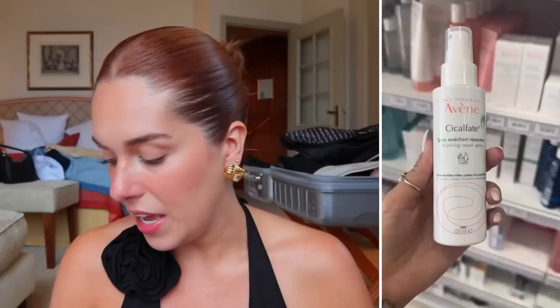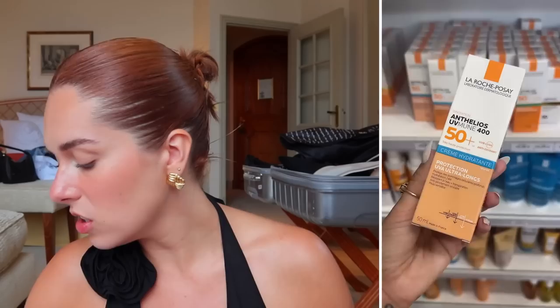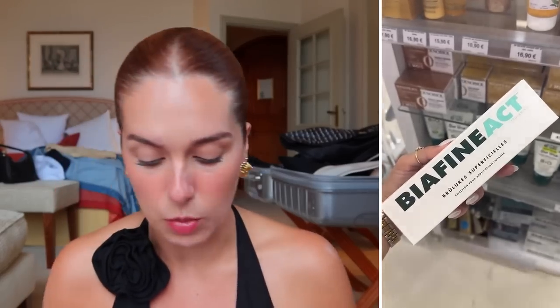I think we should go brand by brand. If you haven't seen my video of me inside the French pharmacy, I have that as a short — a little preview of all the different brands. The pharmacies I went to were quite small compared to ones in Paris. I got most of my things in Saint-Tropez and Cap Ferrat, which are smaller towns in the south of France, so they were more like smaller places and I wasn't able to get every single thing I wanted.